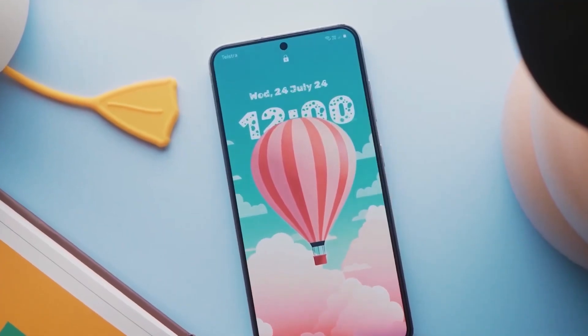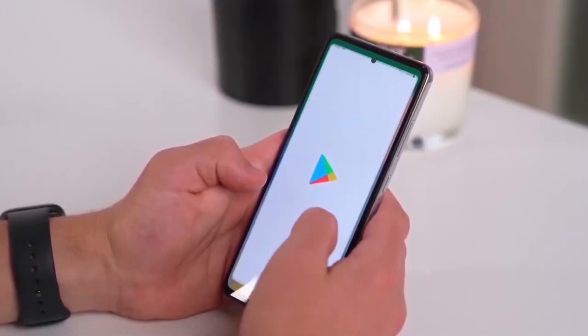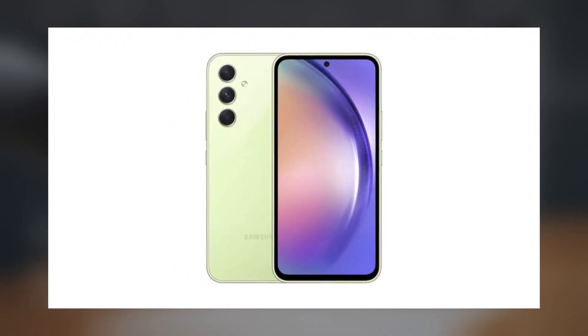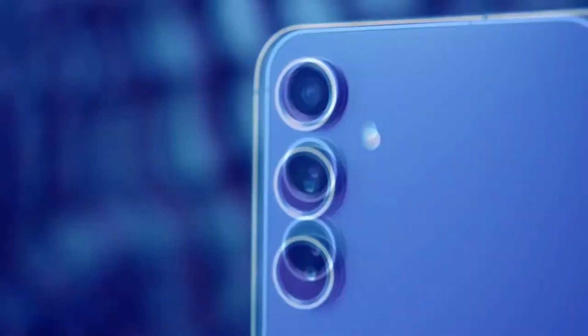Notably, back in August 2024 we learned that Android 15-based One UI 7 builds were being developed for devices like the Galaxy A73, Galaxy A54, Galaxy A53, and others. These models, especially the Galaxy A3X series, are among Samsung's most popular mid-range smartphones.